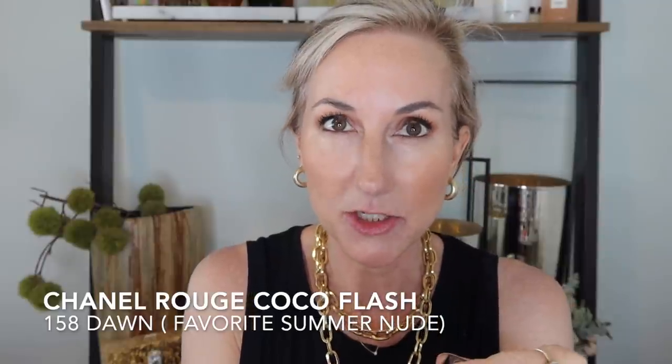That just ties everything together. For lips, I pulled out one of my Chanels — this is the Rouge Coco Flash in shade 158 Dawn. I just love this nude for summer. It's a beautiful warm beige nude but it has enough color in it not to wash me out. I've really been loving this glossy color in Dawn 158.